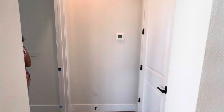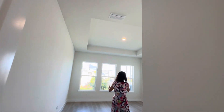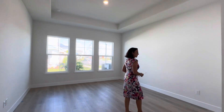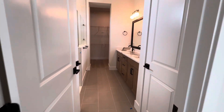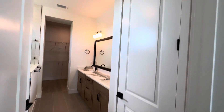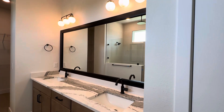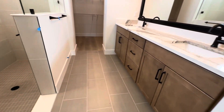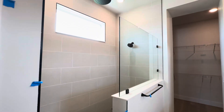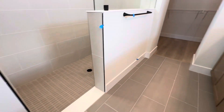Coming into here, you have the primary bedroom suite with tray ceilings and large windows, so it's very bright. The flooring goes right from the main area into the bedroom, so it's not carpeted. Then in your bath, you have double sinks, nice cabinets — they did a really nice job, really pretty. Walk-in shower, and beyond that you have your walk-in closet, which is very large.